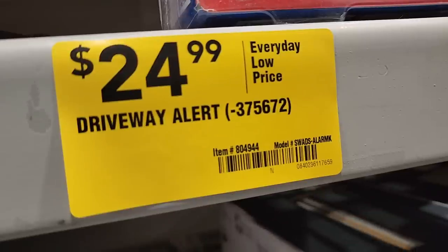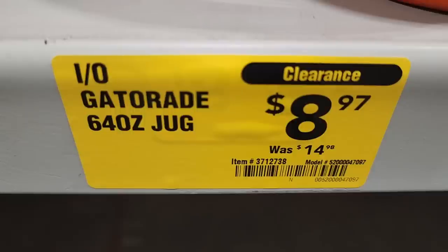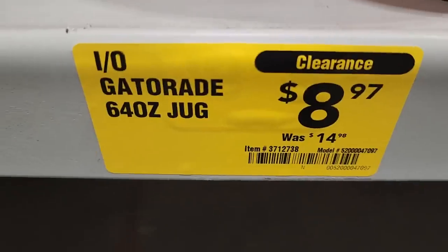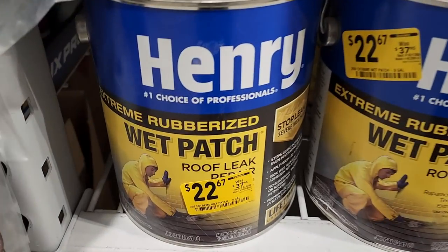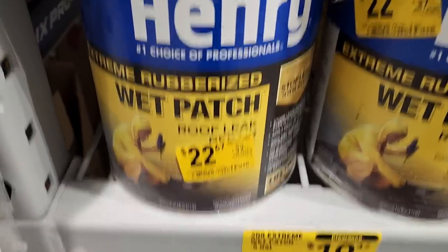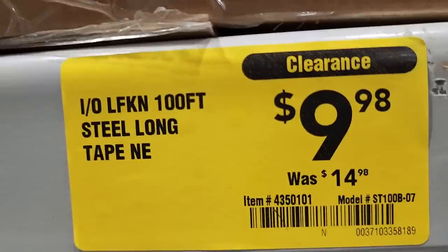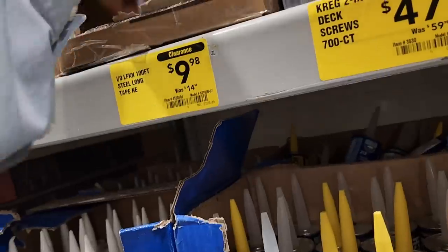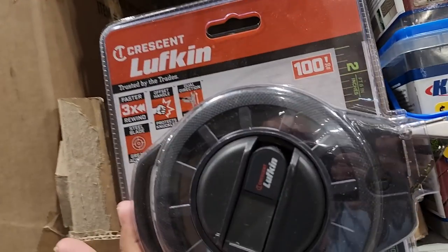You got Gatorade bottles down to $8.97 — I'm waiting for these to drop more; eight bucks is still kind of expensive for 64 ounces. You got wet patch down to $10.47. Then you got a steel long tape, 100-footer for $9.98 — that's a nice tape measure for the longer distances.